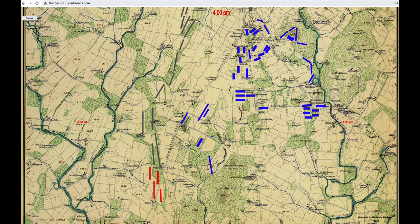Longstreet responded that McClaws' orders were to proceed at once to the assault. McClaws responded that they were not on the Union flank, and he needed time to prepare for a frontal attack against a superior force in a strong position. But McClaws promised to attack in five minutes.